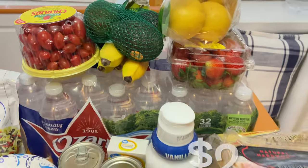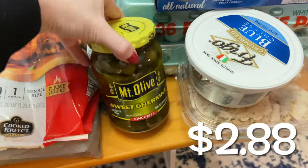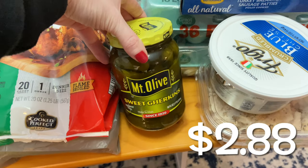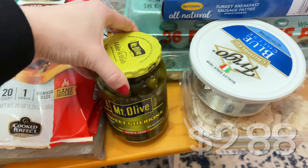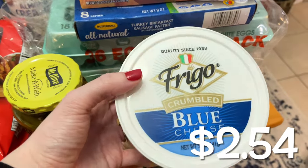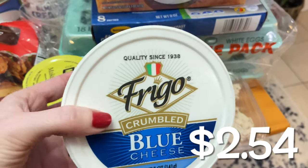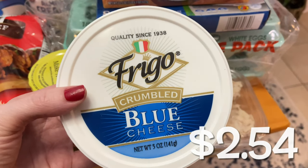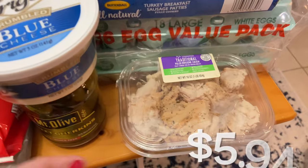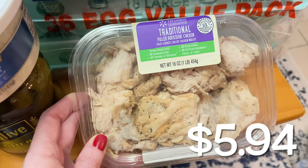The next item I ordered was for my husband's lunches this week — it's the sweet gherkins at $2.88 a jar. Now let's get into some of the dinner meal ideas. The blue cheese is $2.54, and I'll be using this in a Cobb salad along with some of the other items I purchased — bacon, eggs, blue cheese, lettuce, and tomato.